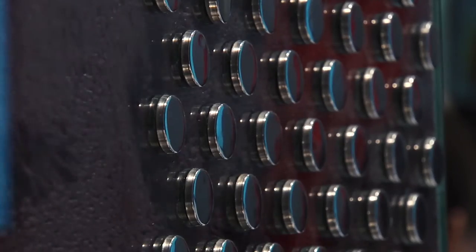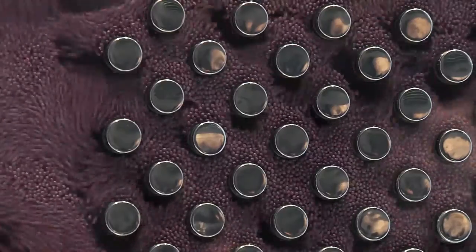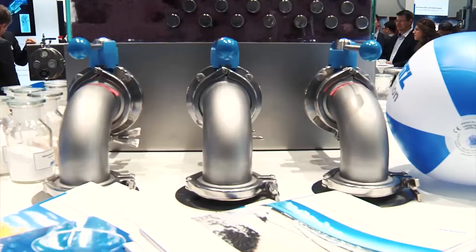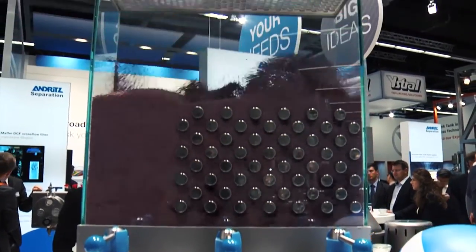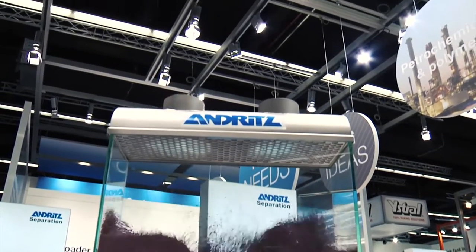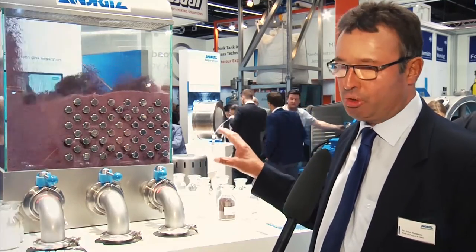We have the advantage that with the immersed heat exchangers inside the fluid bed dryer, we have direct contact between the product and the hot surface of the heat exchanger. This allows us to save a lot of fluidization air, making the equipment much smaller and much more energy efficient compared to a fluid bed without these immersed heat exchangers.